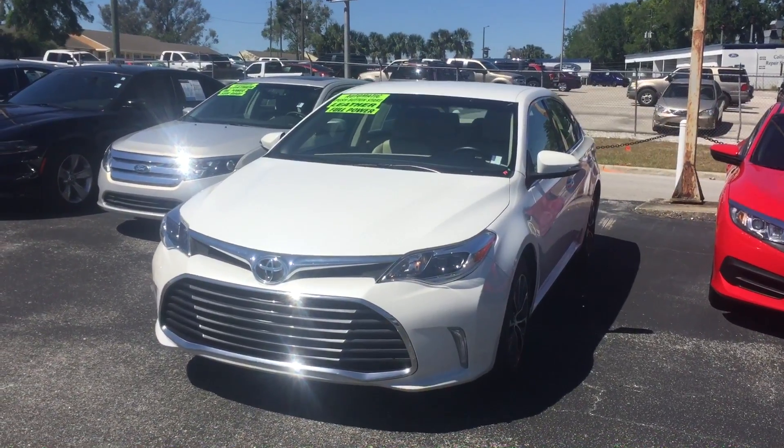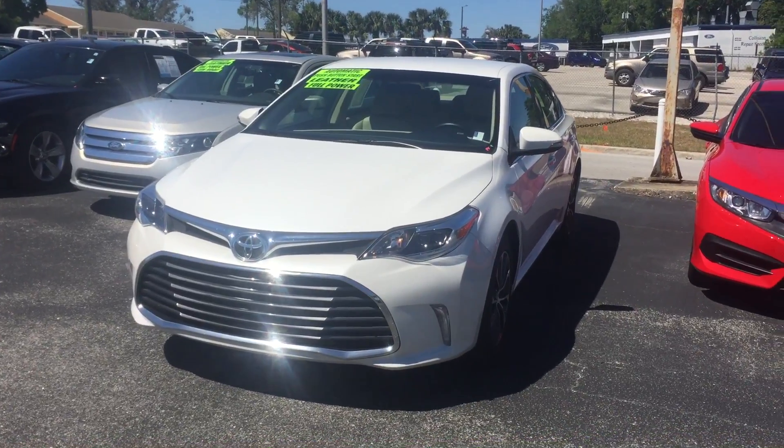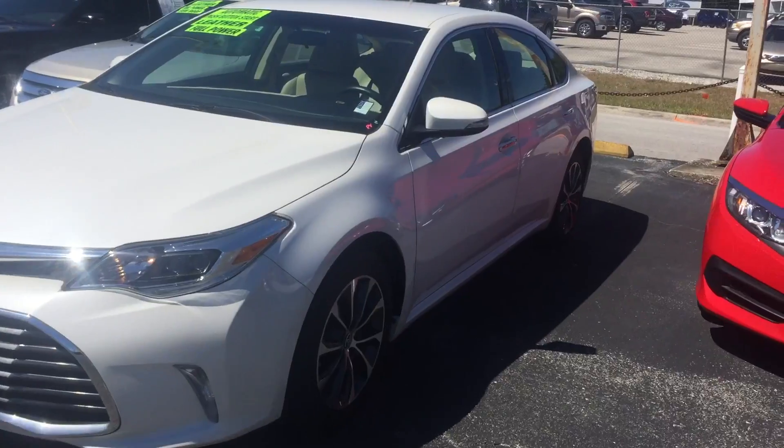Hey, good afternoon, Kurt. This is Kyle from Peacock Ford. I look forward to working with you tomorrow morning, sir. I just want to make you this quick video. This is the 2016 Toyota Avalon that we'll be taking a look at.